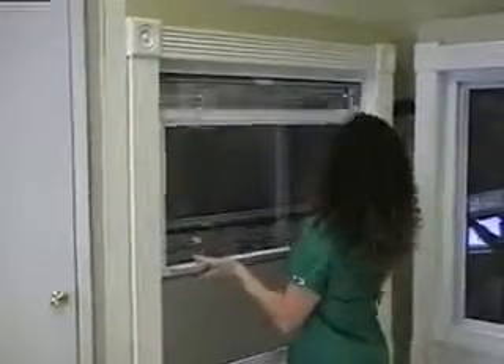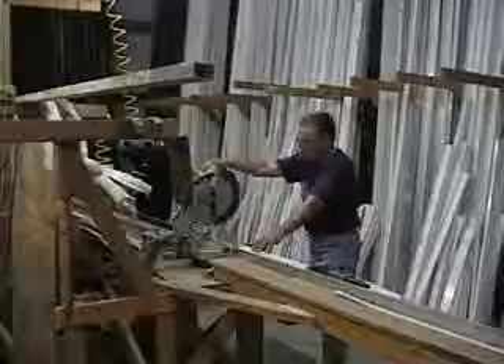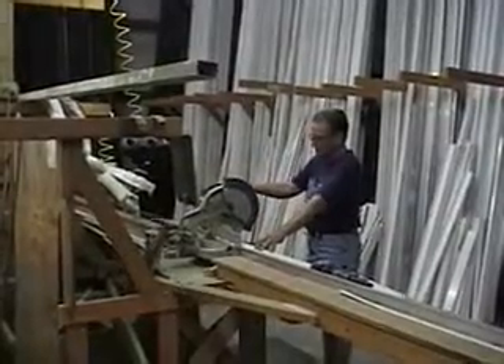We have a full product line that includes double-hung, picture windows, and horizontal rollers. Side-loading sashes remove easily for cleaning, and both sashes move up and down in the double-hung and side-to-side in the horizontal rollers. An extra-deep interlock prevents flexing under severe winds, and superior weather stripping provides the ultimate protection against cooling loss.